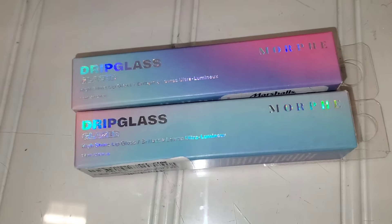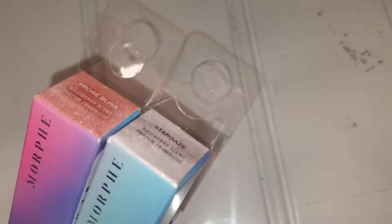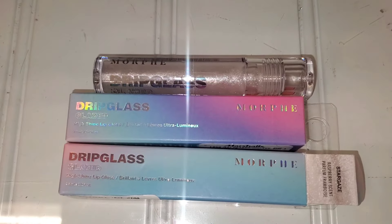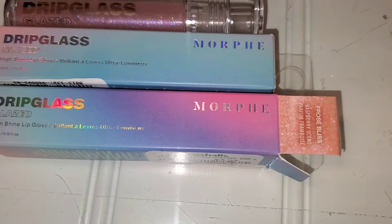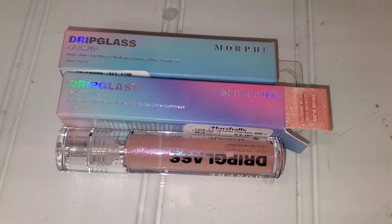For Morphe they had this Drip Gloss new there — I was so excited to see it. They had the shade Stargaze, which is a very gorgeous beautiful silver, and another shade called Froze Bliss. These were for only $4 each — great price.